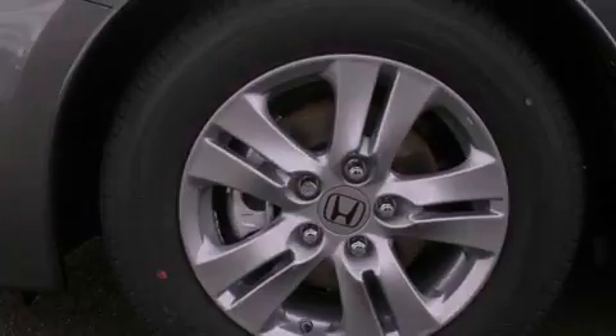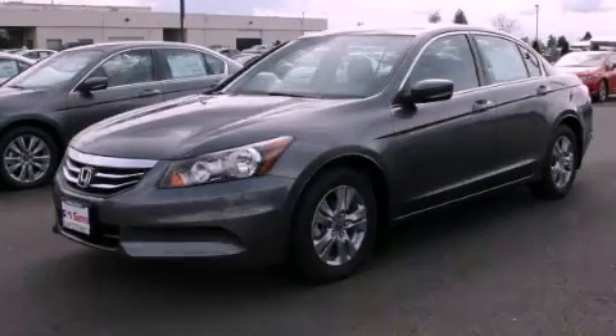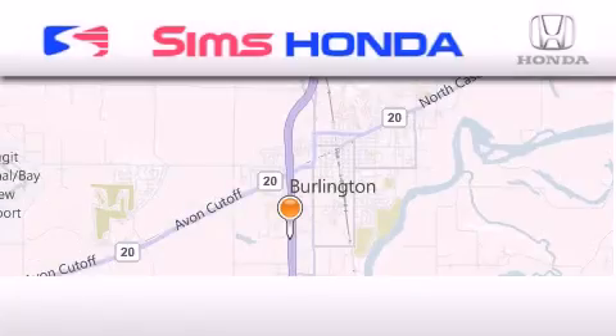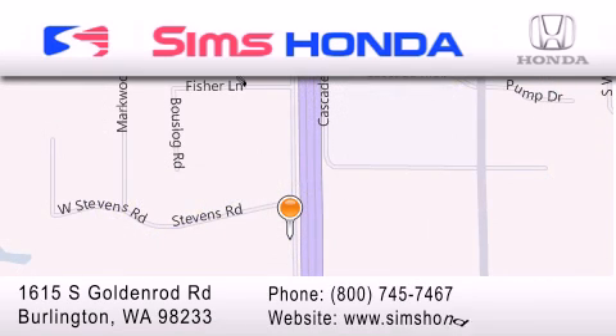Contact us today to schedule your opportunity to see this automobile in person. Sims Honda is located at 1615 South Goldenrod Road in Burlington. Our goal is to exceed all of your expectations to ensure that you'll return for future visits.